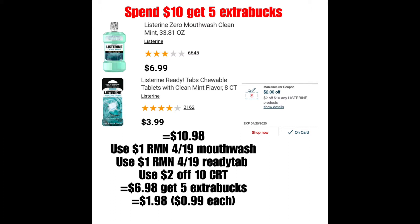Utilizarían el cupón que salió en el RetailMina 4/19, que es para el Mouth Wash. Y luego utilizarían el de un dólar que salió en el mismo Inserts, específicamente para el Ready Tab. Y si tienen este cupón personalizado de $2 en la compra de Listerine, lo pueden utilizar, bajando el total a $6.98. Pero recibirían $5 de Extra Bucks, haciéndolos $1.98 o $0.99 cada uno, que no está nada mal para esta marca. Yo sé que hay muchas personas que prefieren Listerine, así que esta es una buenísima oferta si les gusta esta marca.